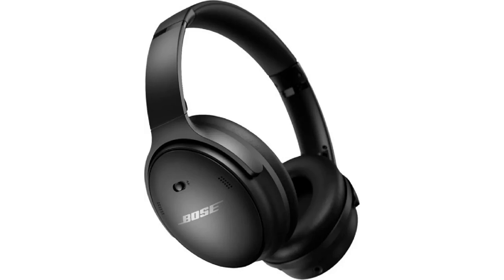Features: Active noise cancellation. Transparency mode. 28 hours of battery life. Bluetooth 5.0. Touch controls. Carrying case. Cost: $399.